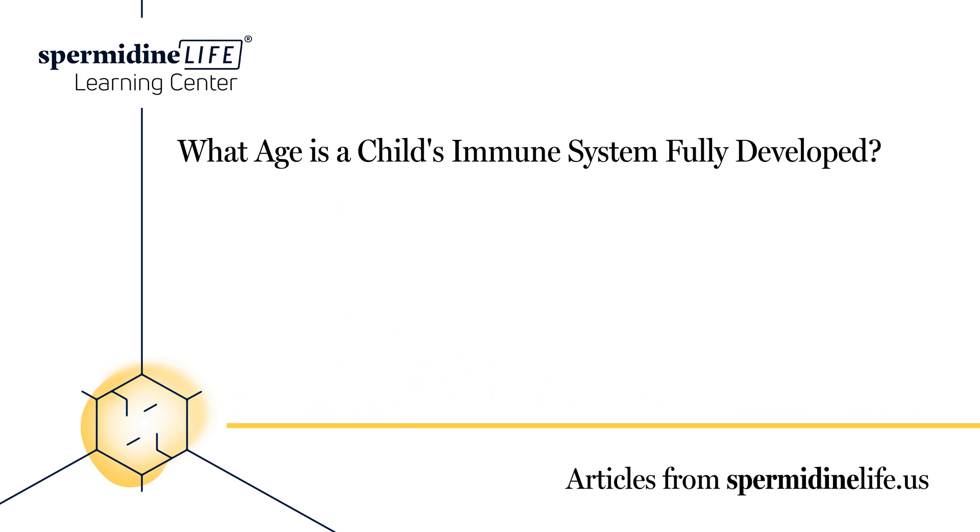Eat healthy. Sometimes it isn't easy to get kids to eat healthy, especially if you have a picky eater. But work with your child to eat fruits, vegetables, and whole grains while limiting processed foods. Getting enough vitamins can strengthen the immune system.